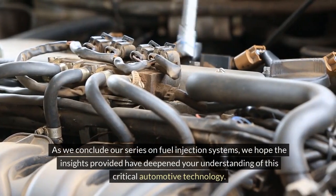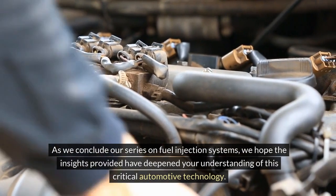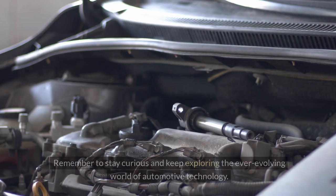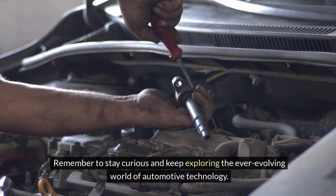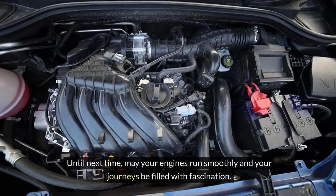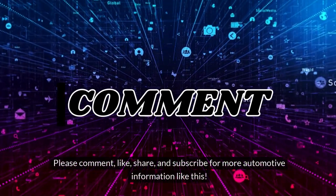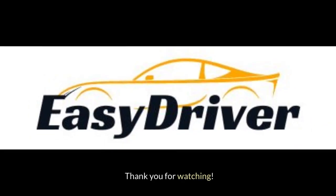As we conclude our series on fuel injection systems, we hope the insights provided have deepened your understanding of this critical automotive technology. Remember to stay curious and keep exploring the ever-evolving world of automotive technology. Until next time, may your engines run smoothly and your journeys be filled with fascination. Please comment, like, share and subscribe for more automotive information like this. Thank you for watching.